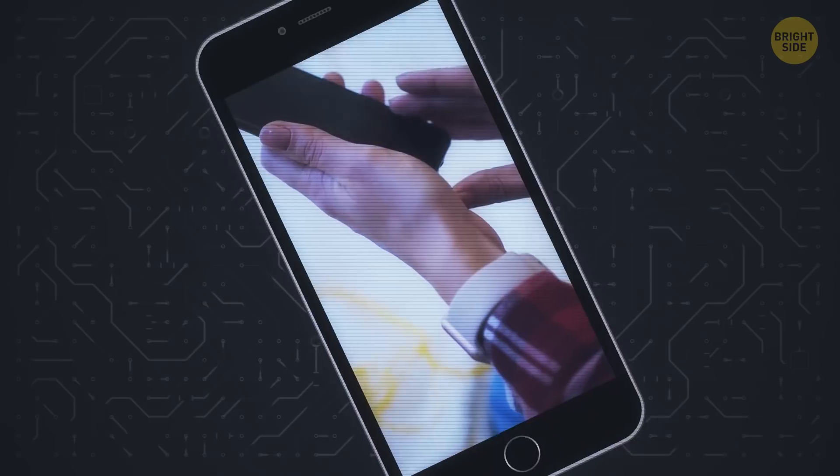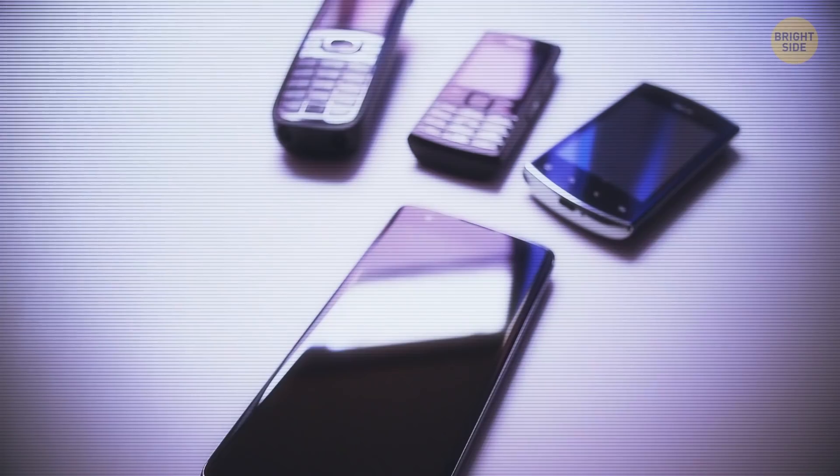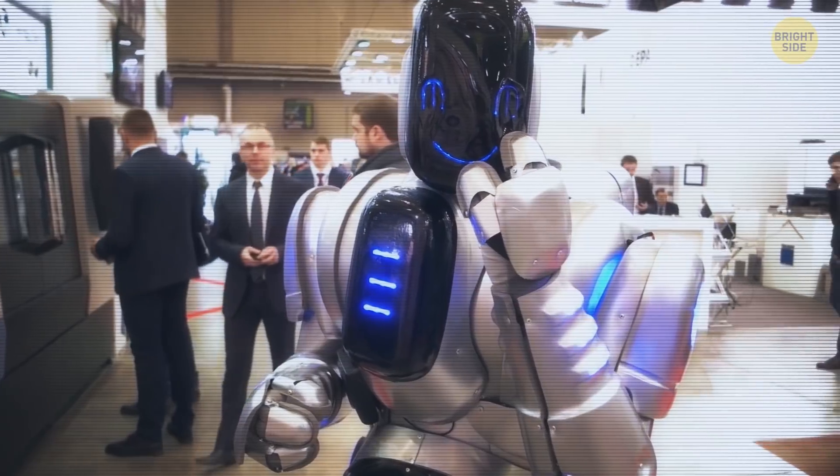Headphone jacks and home buttons – those were the days! Just wait until you see what the future has in store. But for now, check out some past vs. present.